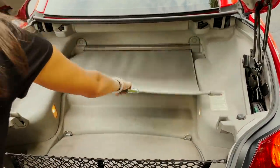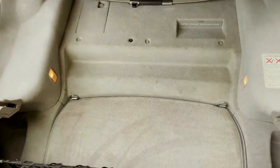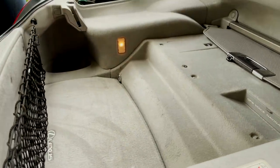Not too bad — it just retracts nice and easy. When you've got the top up, the space in here is pretty good. This goes down a little bit lower so you've got extra space.